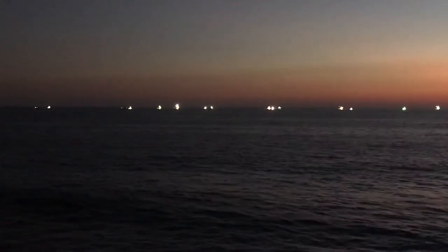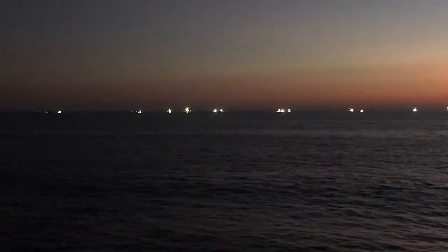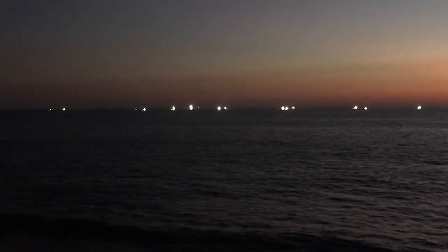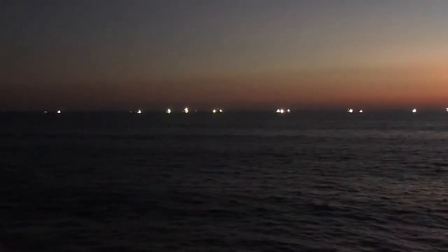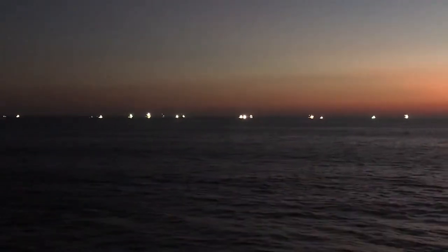These boats go out with very large lights, and that's what we're seeing right here at sunset. They've activated these lights — the squid are phototactic, so they swim towards the light, essentially mimicking the moon. These guys are going to deploy hooks and capture the squid — in this case, mostly loligo market squid.